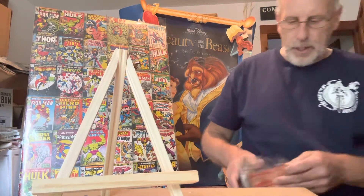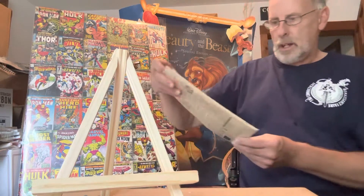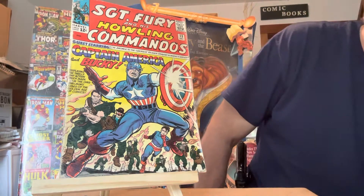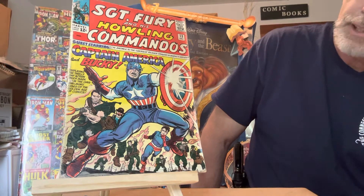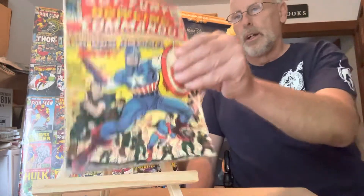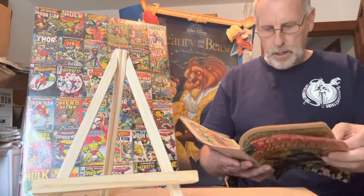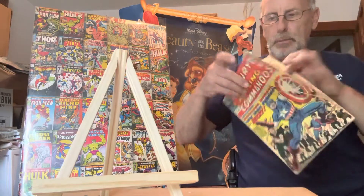This one is number thirteen, and it's really good because it has Captain America and Bucky in it — Sergeant Fury number thirteen. That is a $1,500 comic book in near mint condition because of the Captain America and Bucky appearance. The art is by Jack Kirby and Stan Lee, with inking by Dick Ayers. I got some comic books signed by him too.